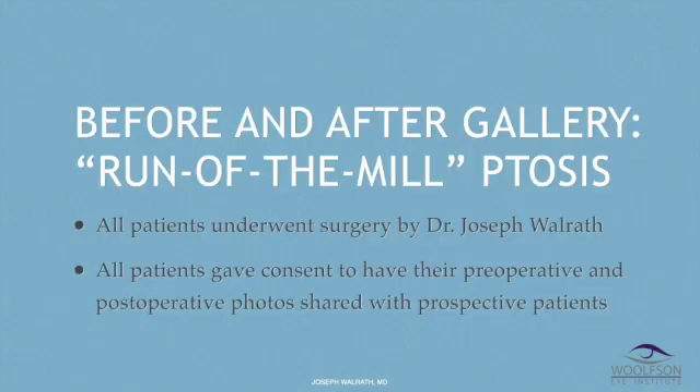I'm going to show you some pictures of patients before and after surgery to correct their run-of-the-mill ptosis. When I say run-of-the-mill ptosis, I mean ptosis not due to an aneurysm, a neuromuscular disease, a muscular dystrophy, or congenital ptosis — none of that tricky stuff. This is really the kind of ptosis that happens when you stretch out your eyelid muscles from chronic contact lens wear, lots of eye rubbing, or just getting older. All patients shown are mine and have given consent to share their photos.